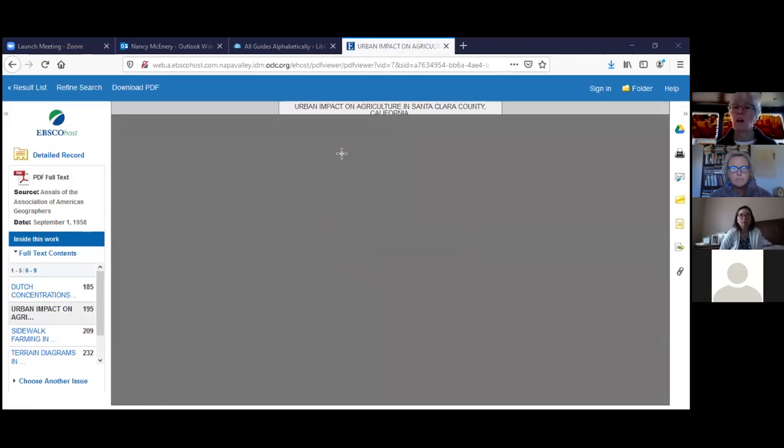Are you able to see the screen? Isabel, can you see that? Yes, I can see the screen, the document just hasn't come up yet. Okay, let me try this.